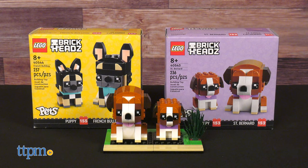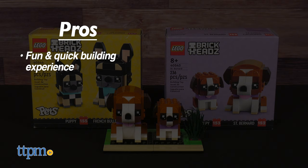My pros: it's a fun and quick building experience. Kids can show them off on the base plate or detach them to play out exciting stories, and step-by-step instructions are included.